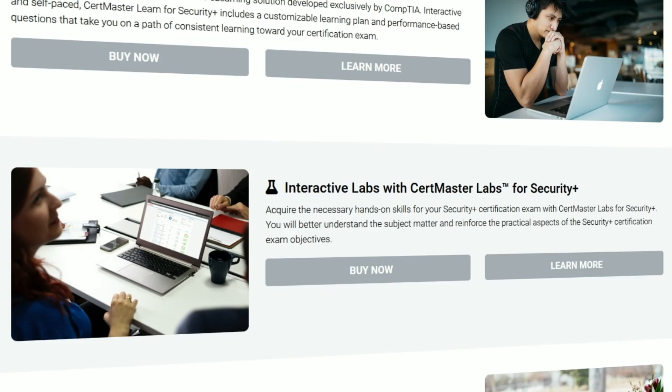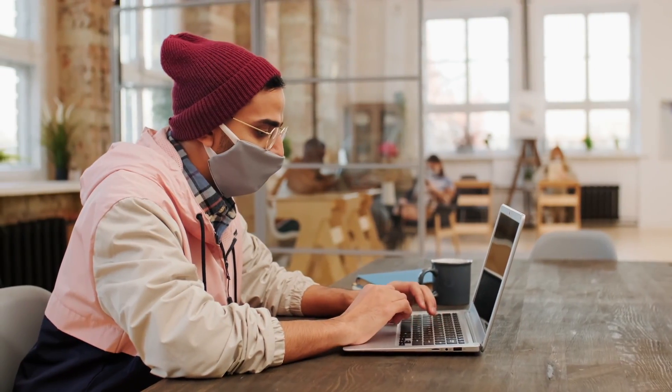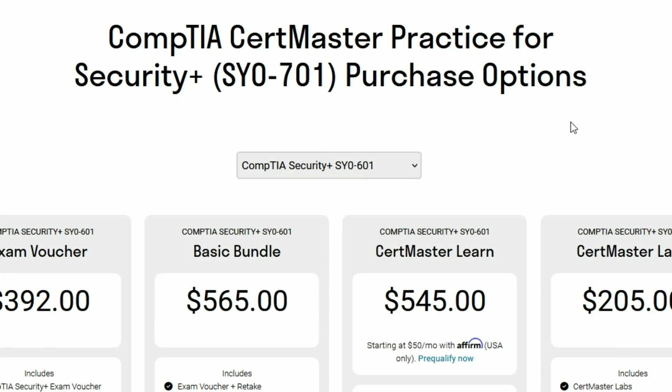I know college students and bootcamp students who have studied and prepared for their CompTIA Security+ on their own, passed it, and gone straight into entry-level jobs as a junior SOC analyst or junior security analyst. It's basically a core beginner certification. I have videos and resources on my channel covering how I studied and passed my CompTIA Security+, including comparing the new 701 version to the old 601 version.